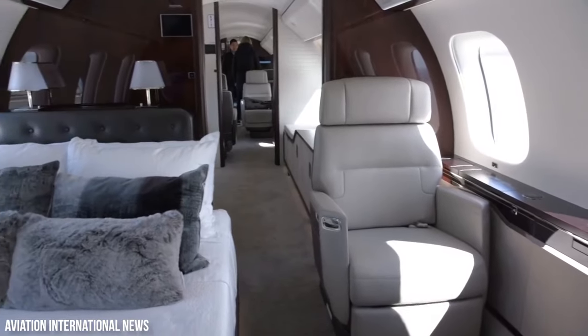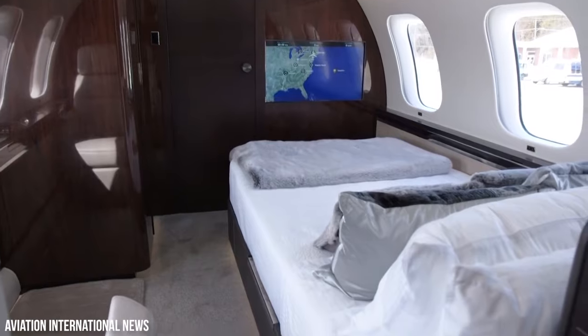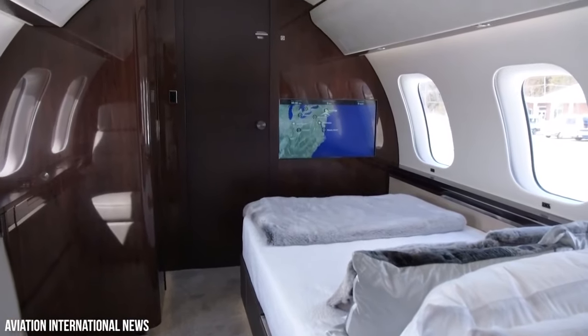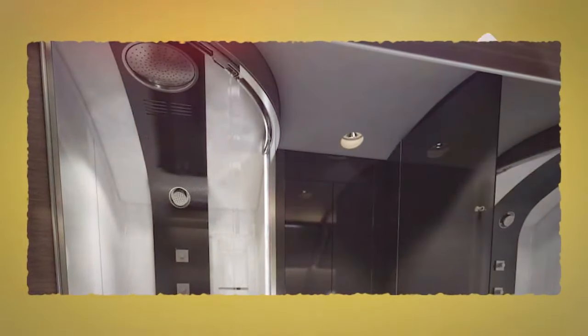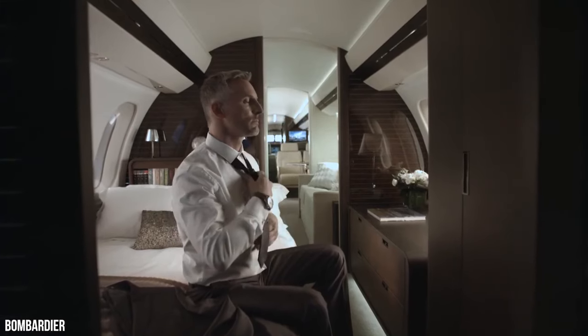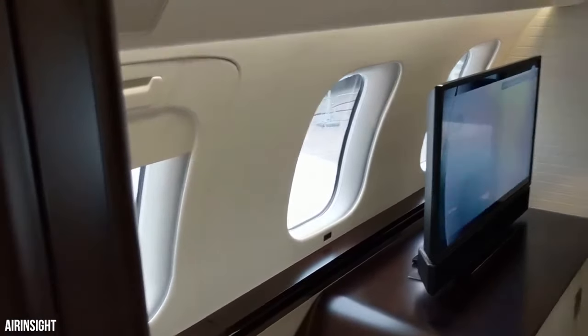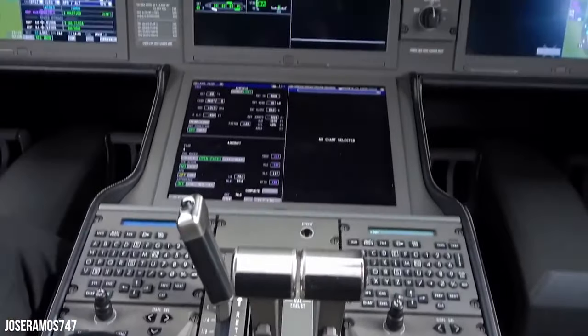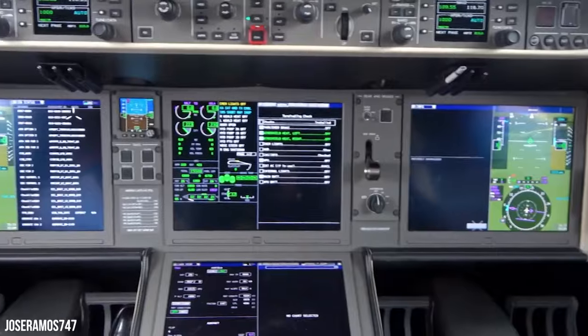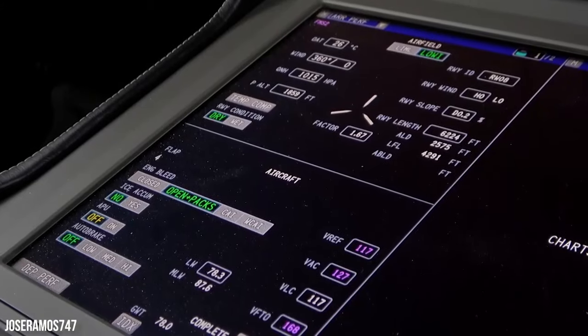When it comes to taking a rest, the master suite is located at the end of the cabin, with polished surroundings that will make you want to forget all your worries. There is also a stand-up shower to release all the pain you face during the day. A large wardrobe is provided to keep your luggage or any important items, and a massive full HD screen is also installed to keep you entertained at all times. Like the Gulfstream G700, a head-up display is also present in this aircraft to help the pilots see through clouds and handle poor weather conditions.